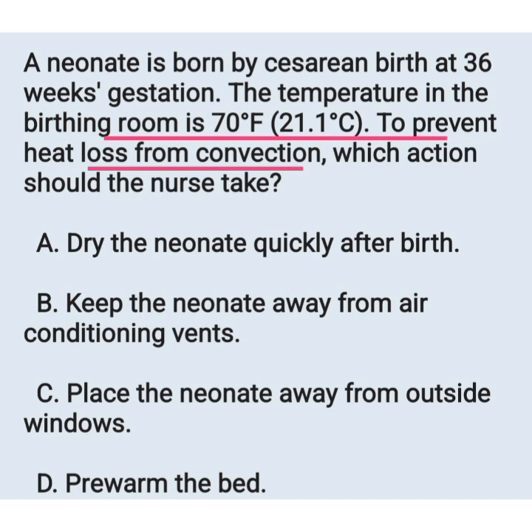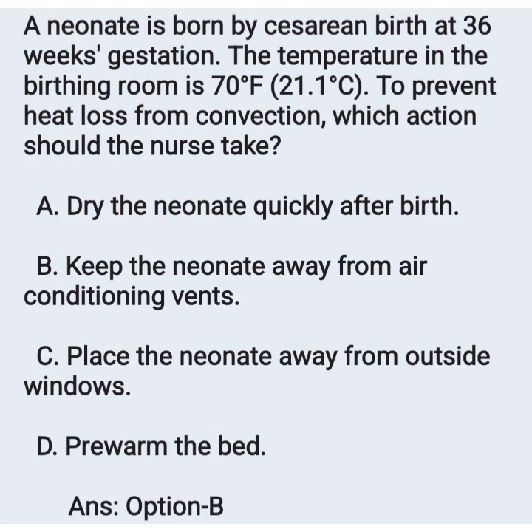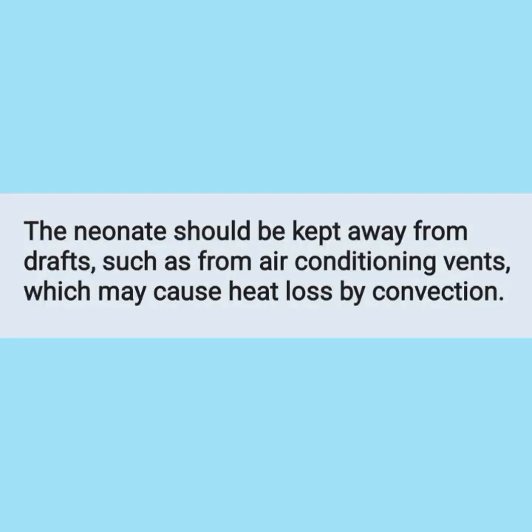The correct answer is to keep the newborn away from the air conditioning vents. The temperature of the room is 21.1°C. The newborn should be kept away from drafts such as from air conditioning vents, which may cause heat loss by convection. Option B is the correct answer.